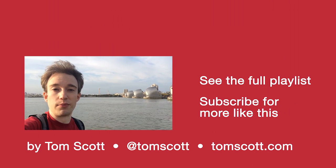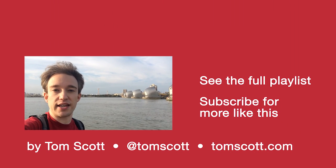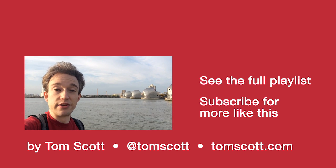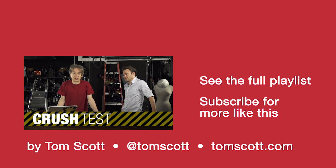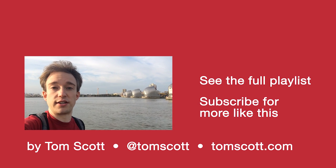One more thing before I go. Regular subscribers will know I sometimes try out different formats here, and I've got a new one for you. Starting this Wednesday, four episodes of Crush Test — a gadget review show where if you like it, you get to keep it, and if you don't, you get to violently destroy it.